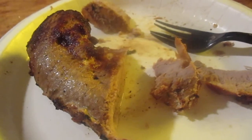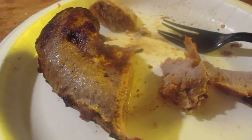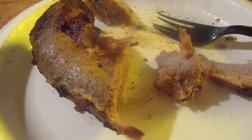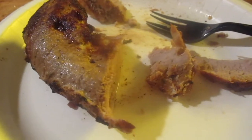I haven't ordered anything from Wild Fork Foods in forever. Ever since like maybe March or something like that was the last time I ordered from there. My membership expired — that's okay.